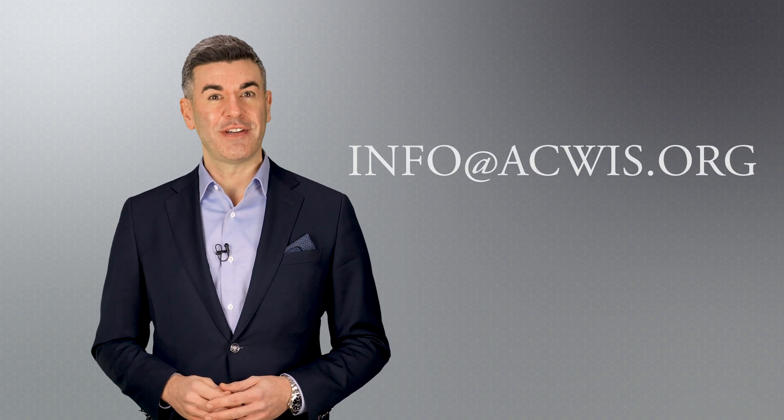In the meantime, email us at info at aquis.org with topics you'd like to hear about. Thanks for watching.